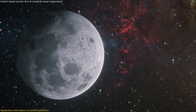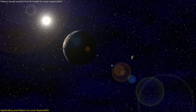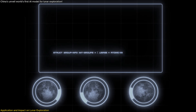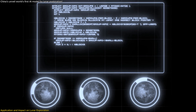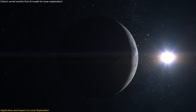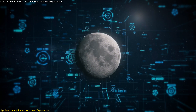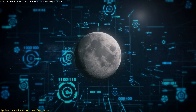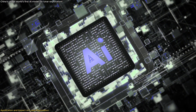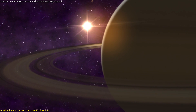The broader impact of this technology extends beyond lunar exploration — it represents a significant advancement in how we approach planetary science as a whole. By integrating AI into the research process, scientists can now tackle much more complex questions and challenges, pushing the boundaries of our understanding of the Moon and other celestial bodies. As AI continues to evolve, its role in planetary science will likely expand, influencing the way we explore and understand the universe.